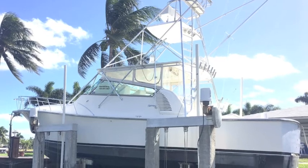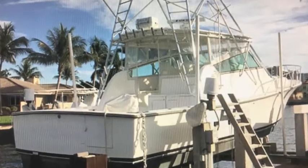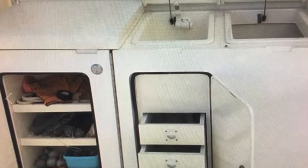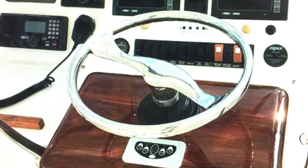So here you have the Henrique 42 Express Sportfisher — a spectacular yacht kept out of the water. It's got a great cockpit, great fighting chair. The tackle center is attached to the door that opens to the engine room, as you can see.